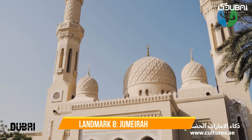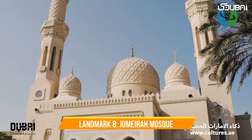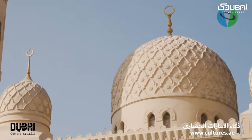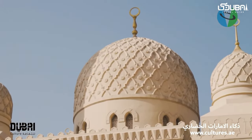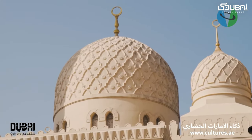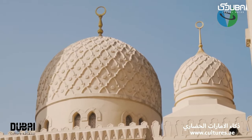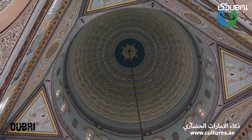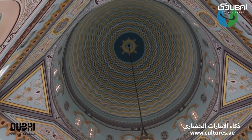Landmark eight: Jumeirah Mosque. The Jumeirah Mosque is not just a religious site — it's a cultural bridge. As the only mosque in Dubai open to non-Muslim visitors, it offers guided tours that promote understanding and respect for Islamic culture and architecture.